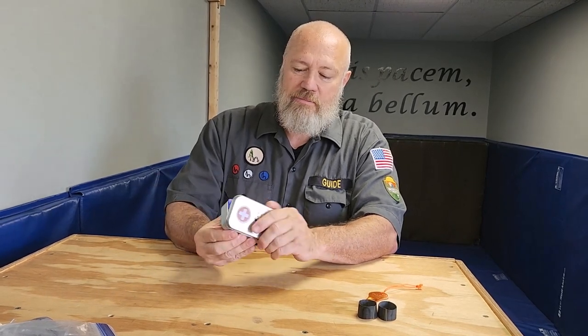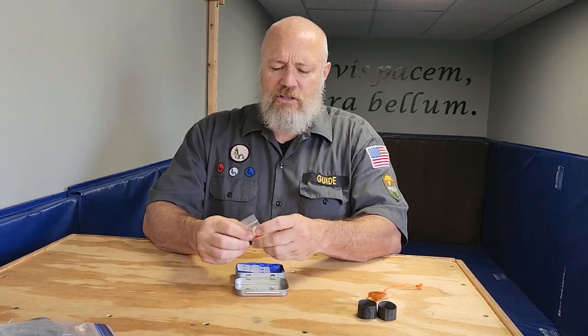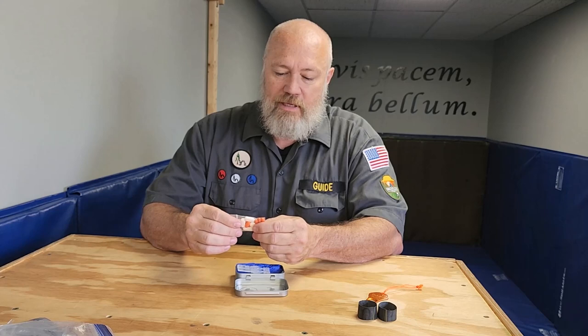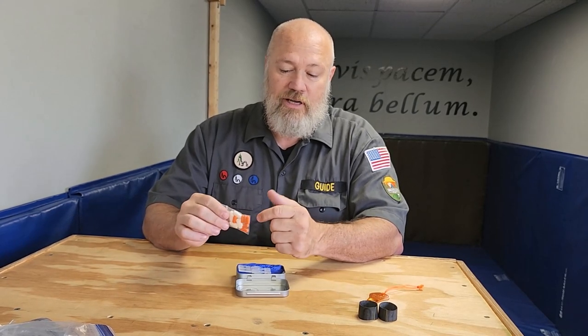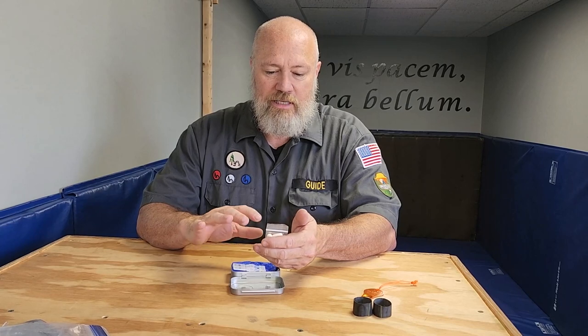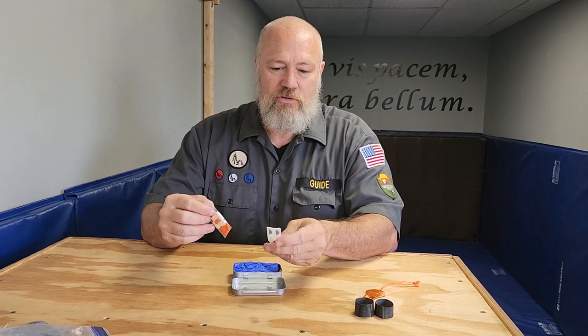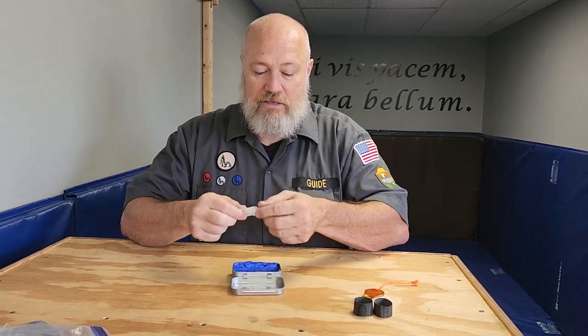Inside the tin I carry a few things: some ibuprofen — little 200mg and some bigger 800mg tablets. I usually carry a strip of Benadryl (diphenhydramine) in case somebody has an allergic reaction. And usually some charcoal capsules and Imodium, though those have been used up from the last trip and I haven't restocked yet.